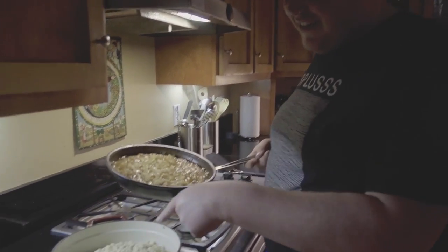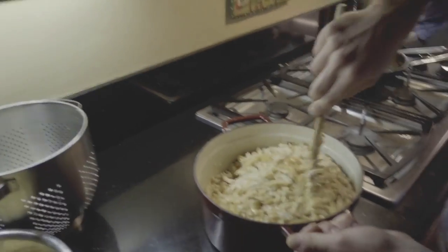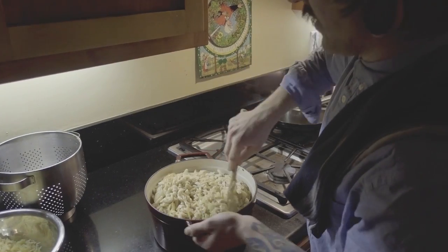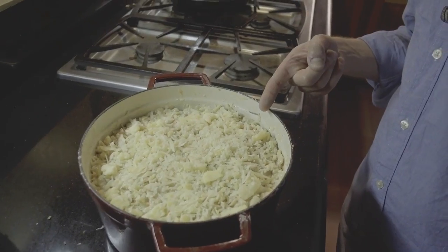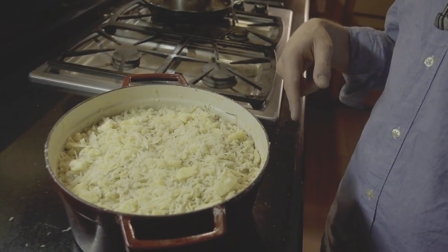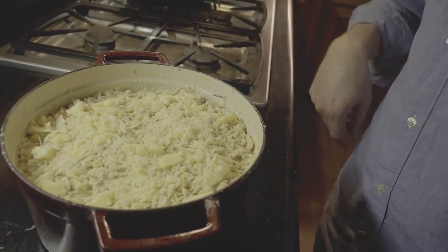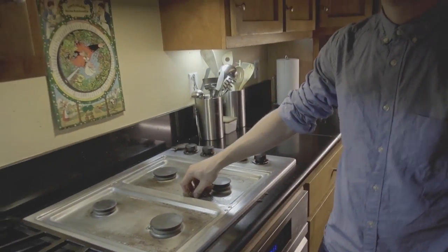Now I put this in there. I mix the Spätzle with the caramelized Zwiebel and the béchamel sauce. We put the finished Spätzle in the Dutch oven and gratinate with cheese. The most important thing in the kitchen is cleaning up stuff.